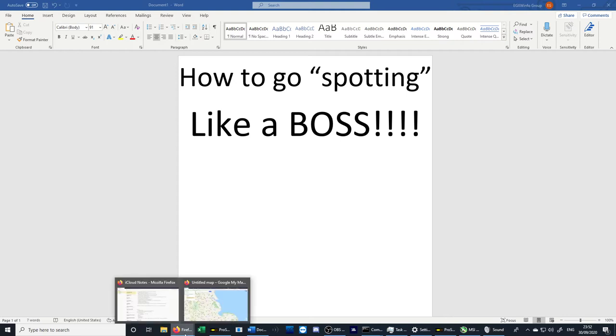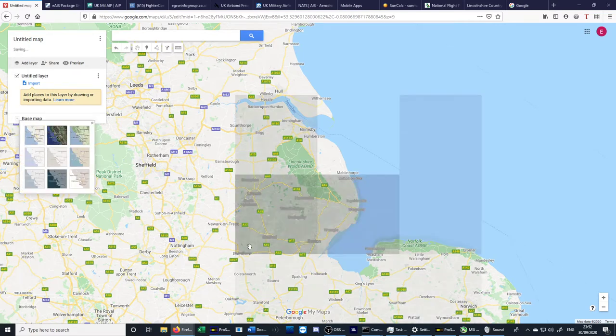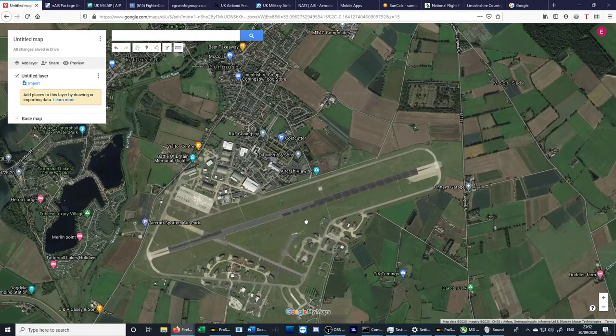First, without further ado — where to record this information. I would get yourself on Google My Maps, because it gives you a map of the area and lets you draw things on it. Change the base map to satellite imagery, because that will give you loads of intelligence about where you're going.